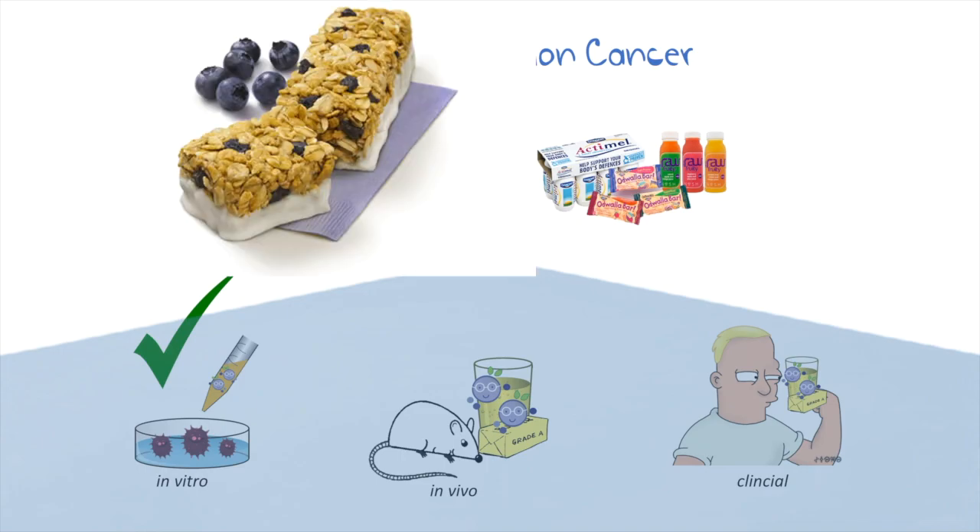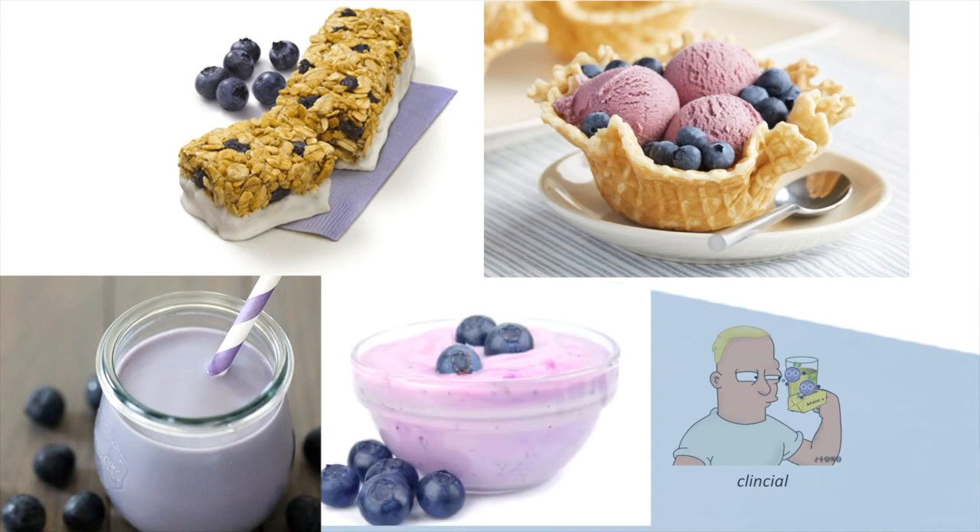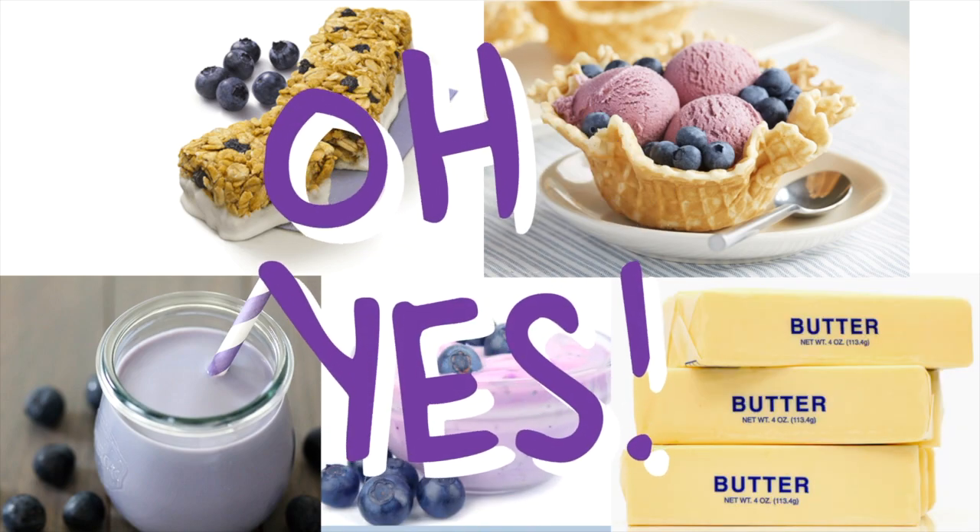Imagine: blueberry granola bar, ice cream, milk, yogurt — it's unlimited. Aren't those fun ways to ameliorate colorectal cancer?